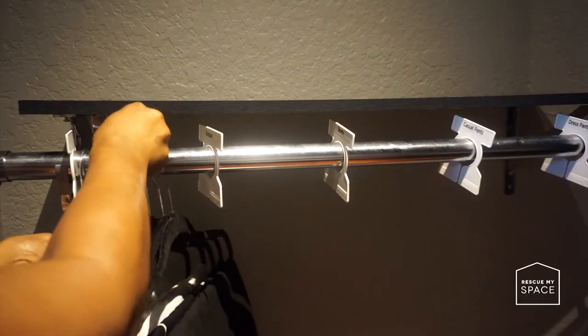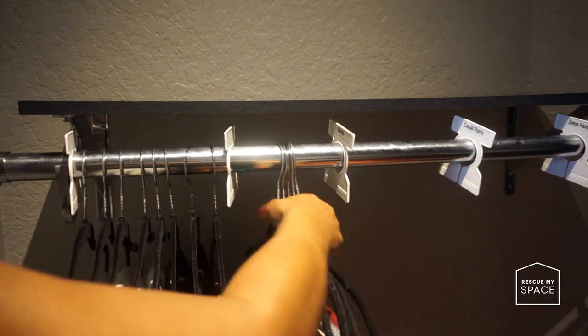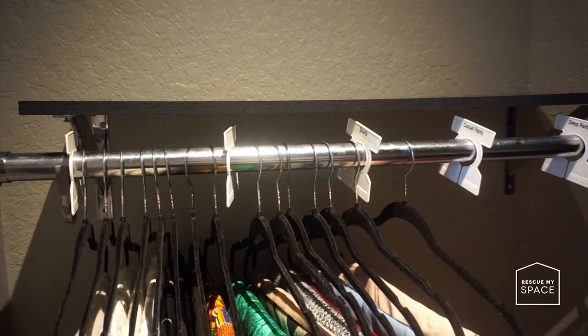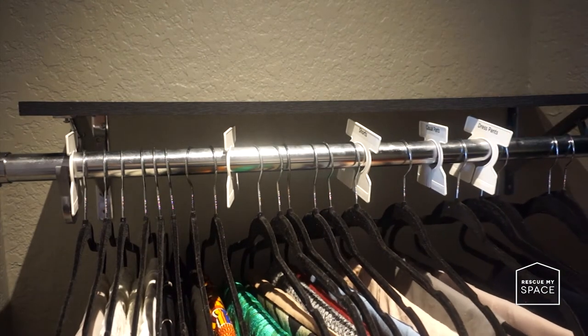I have two closet rods in my closet and I use the bottom rod for my bottoms. Beginning from the left, I hang my skirts, then my dresses, then my shorts or jumpsuits, and then my pants.